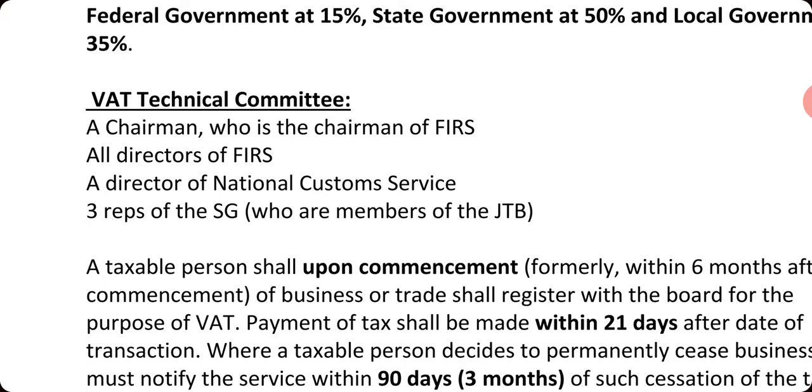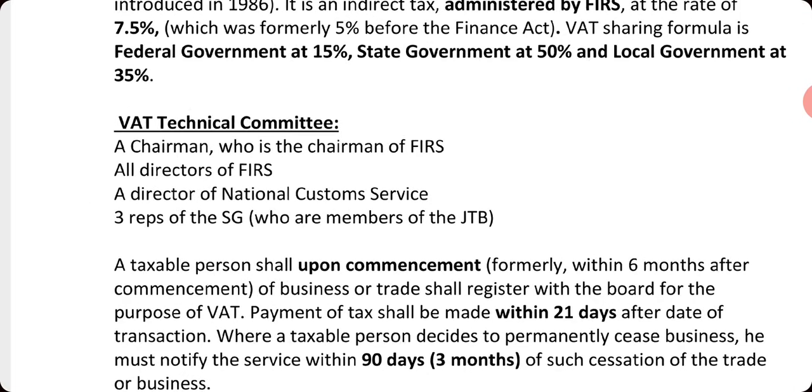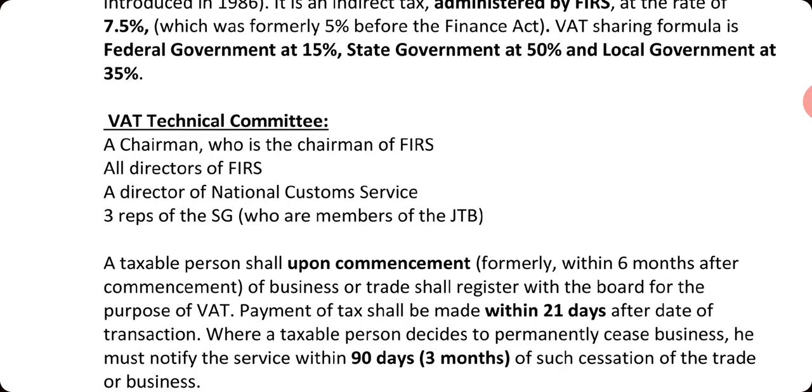Three representatives of the state government who are members of the joint tax board shall also be members. A taxable person shall, upon commencement of business, register for VAT. The VAT registration form that must be filled is form VAT-001. The taxpayer must fill this form and submit it to the Federal Inland Revenue Services.